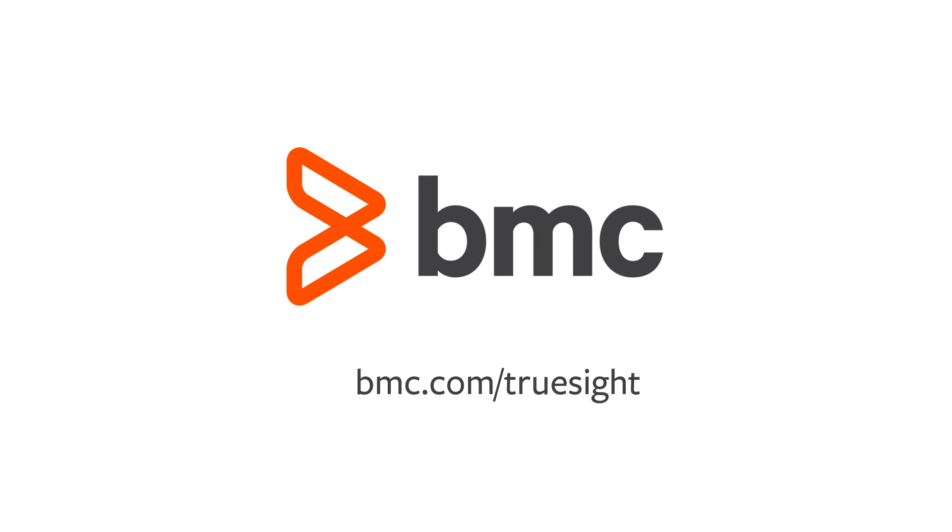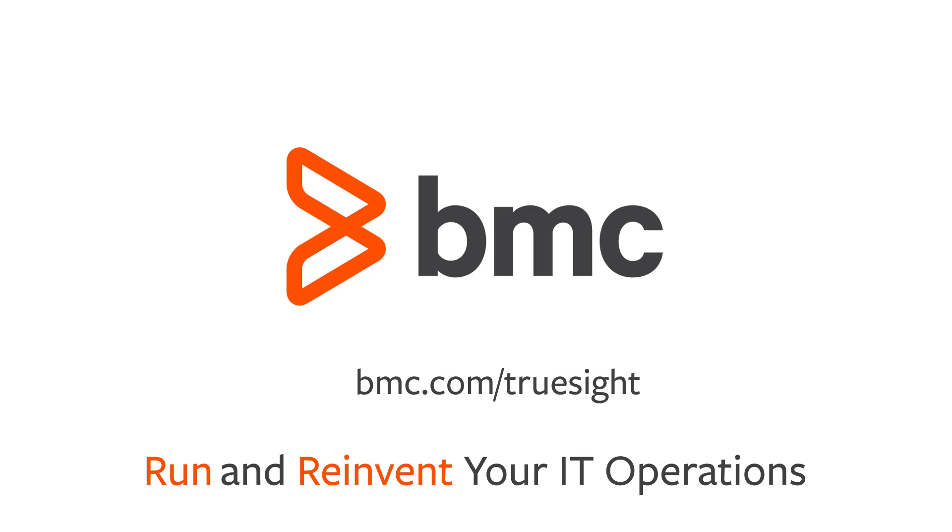Visit bmc.com/TrueSight to learn how BMC TrueSight can help you run and reinvent your IT operations.